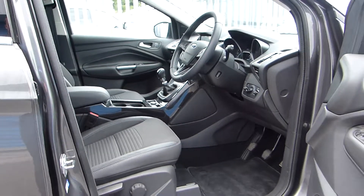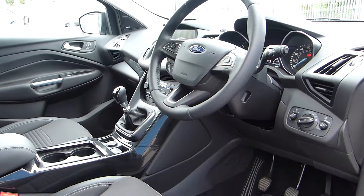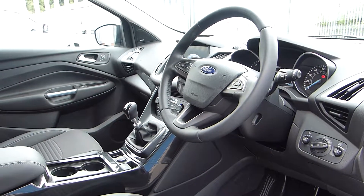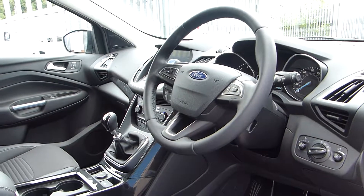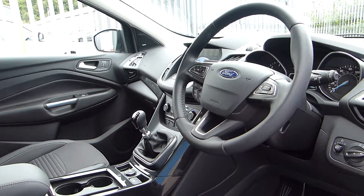Inside you'll find part leather seats, a 6 speed manual gearbox, electronic handbrake, manual speed limiter and cruise control, automatic headlights, and an 8 inch touchscreen with Sync 3 which includes DAB radio, Bluetooth, and sat nav. We've also got dual zone climate control.